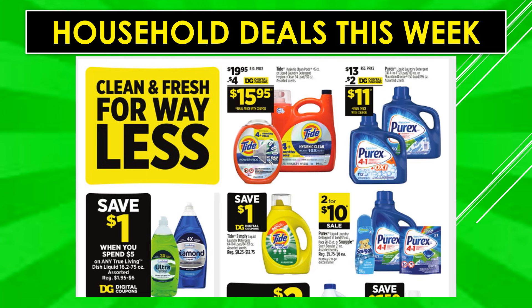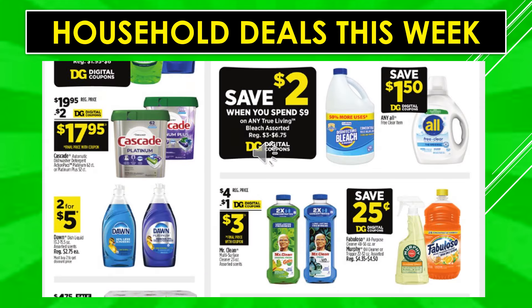Household deals: $4 digital coupon off Tide makes the product $15.95. $2 digital coupon off Purex makes it $11. Save $1 off with a digital coupon when you spend $5 on any True Living dish liquid. $1 digital coupon off Tide Simply. Purex or Snuggle is two for $10 on sale. Save $2 off with a digital coupon when you spend $9 on True Living bleach. $1.50 digital coupon off any All Free & Clear items. $2 digital coupon off Cascade makes the product $17.95. Dawn dish liquid is two for $5. $1 digital coupon off Mr. Clean Multi-Surface Cleanser makes the product $3. Save $2.50 off Fabuloso or Murphy Oil Cleaner with a digital coupon.